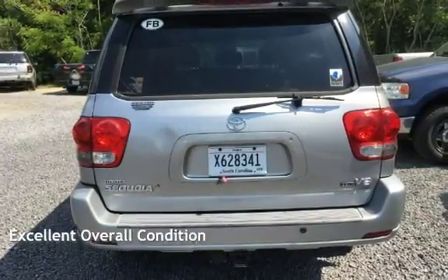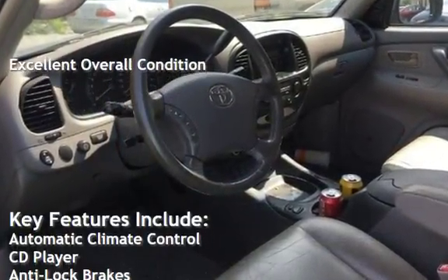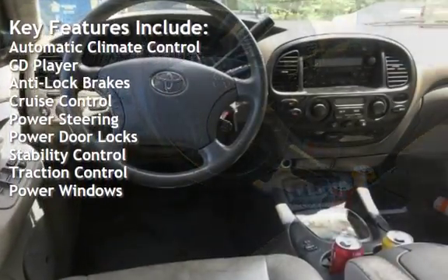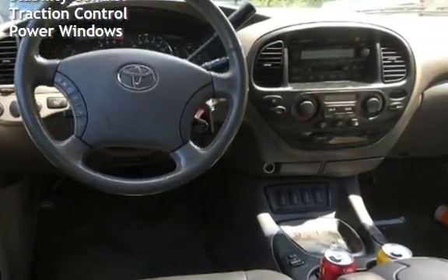This vehicle is in excellent overall condition. Key features include automatic climate control, CD player, anti-lock brakes, cruise control, power steering, power door locks, stability control, traction control, and power windows.